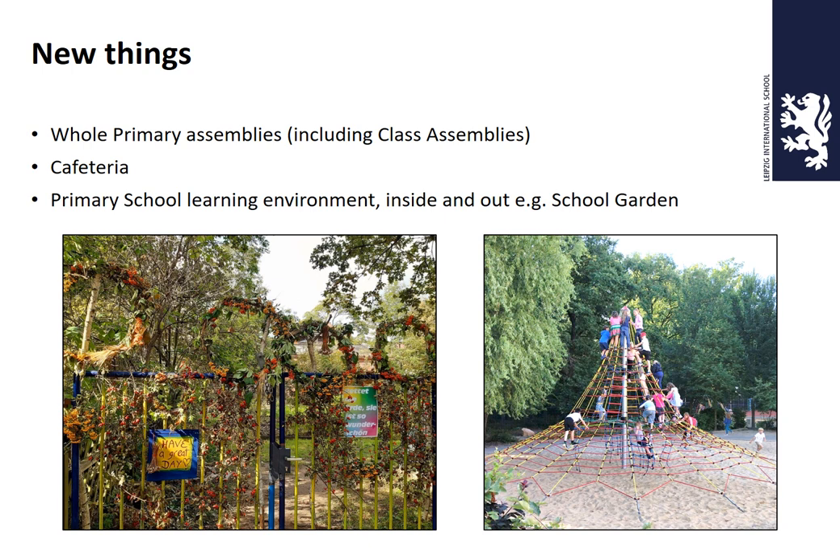We have a cafeteria, with staggered lunch times — grade ones will be among the first grades to go in. Our learning environment, inside and out, will be different for the children. We have a school garden, and part of our playground features a spider's web climbing frame installed in the summer of 2019. There are also swings, a football pitch, a basketball court, a pirate ship, and a tree house.